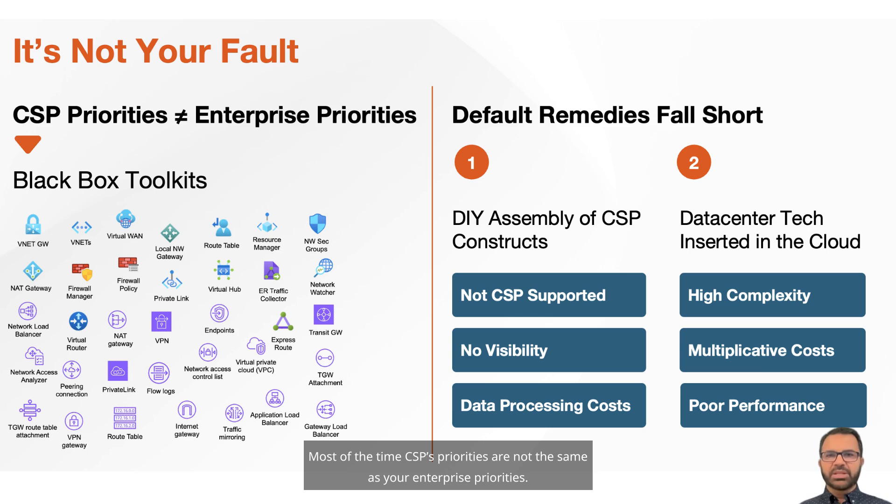Most of the time, CSPs' priorities are not the same as your enterprise priorities. CSPs want to lock you in by adding a lot of computing and data in their cloud. Networking and security are there, but not a priority.